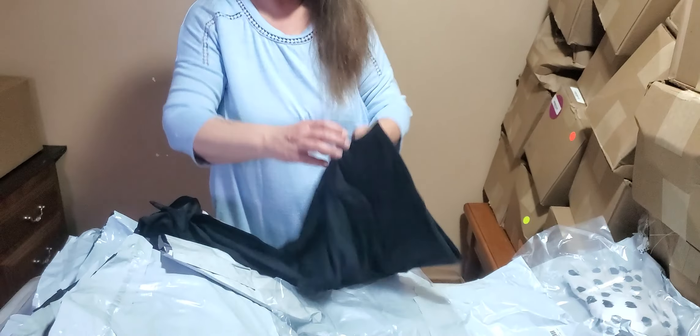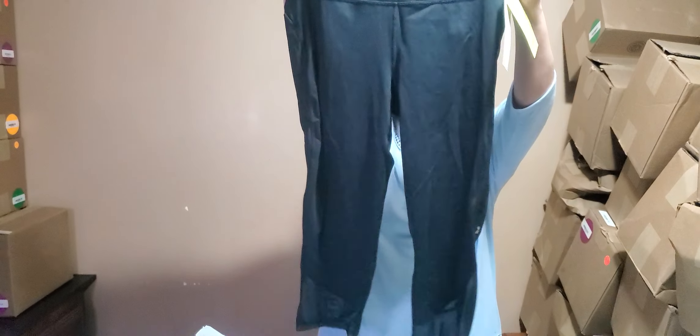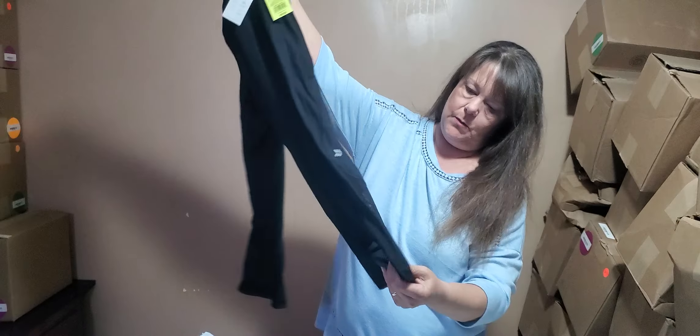These look like exercise pants, size large. Basic black capri with mesh bottoms.